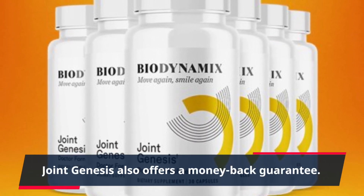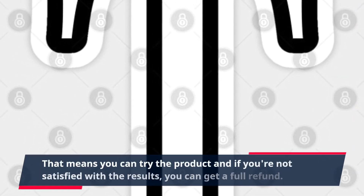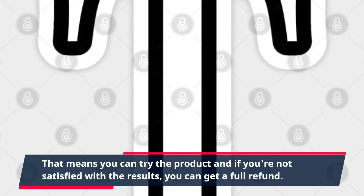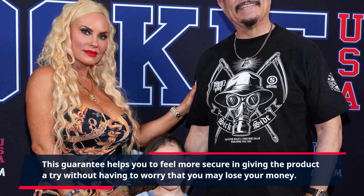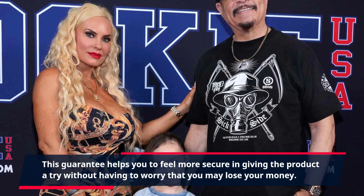Joint Genesis also offers a money-back guarantee. That means you can try the product and if you're not satisfied with the results, you can get a full refund. This guarantee helps you to feel more secure in giving the product a try without having to worry that you may lose your money.